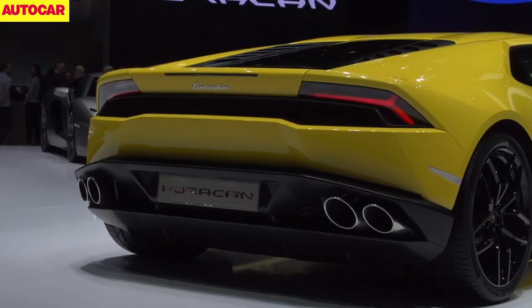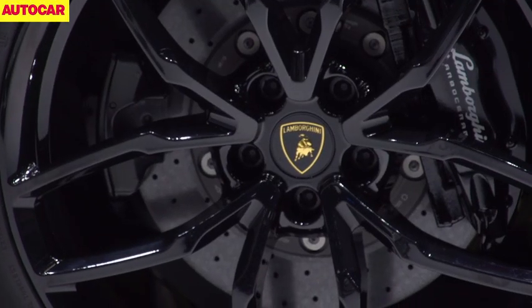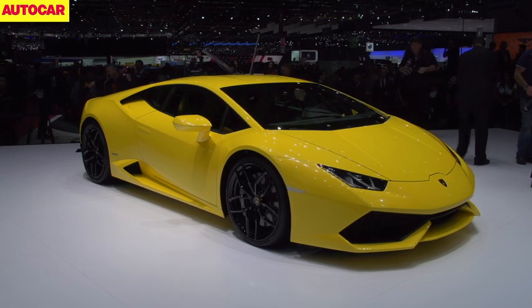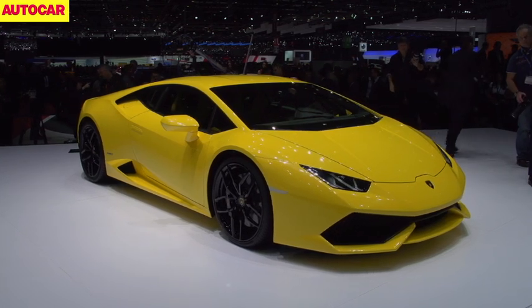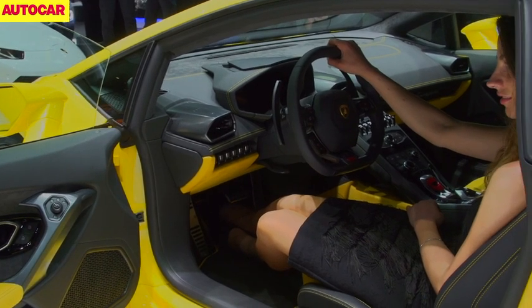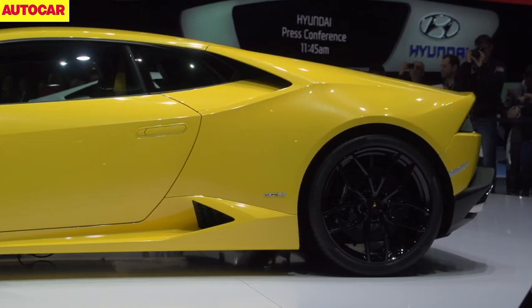The new structure is not just stiffer than the outgoing Gallardo's by a whopping 50%, but it's also some 10% lighter. Still, the Huracan, at 1,420kg without fluids, is a teeny bit chubbier than the car it replaces, partly because it's an awful lot nicer inside, and partly because it has a new twin-clutch automatic gearbox rather than the old single-clutch automated manual.